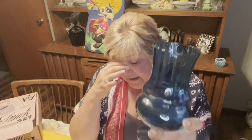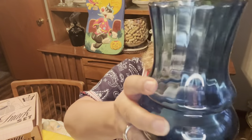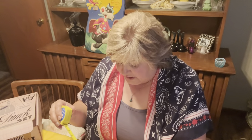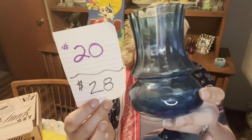Then our other blue item is a really nice Impala-style vase. I'm not 100% sure if it's Impala, but I would say it's Impala style. It has really nice vertical ridges that give it beautiful shadowing. Just a really pretty blue — eight and a quarter inches tall, about three and a half inches at the top. Number 20, $28.